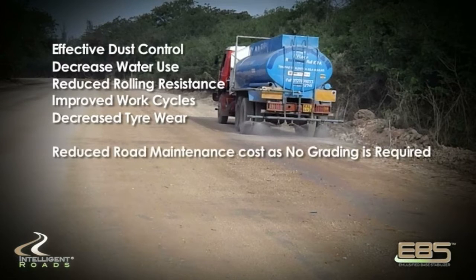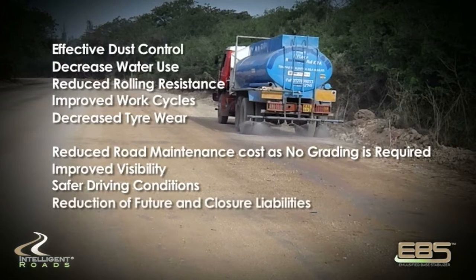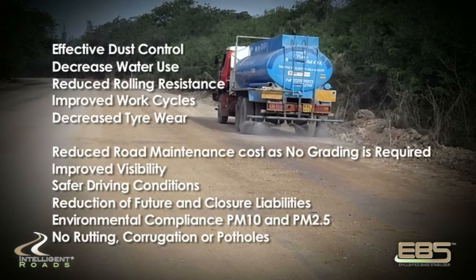Additional benefits include decreased tire wear, decreased vehicle maintenance, reduced road maintenance costs as no grading is required, improved visibility, safer driving conditions, reduction of future and closure liabilities, environmental compliance for PM10 and PM2.5, and no rutting, corrugation, or potholes.